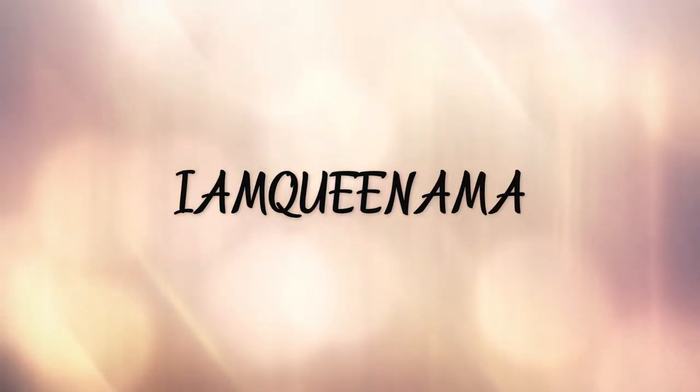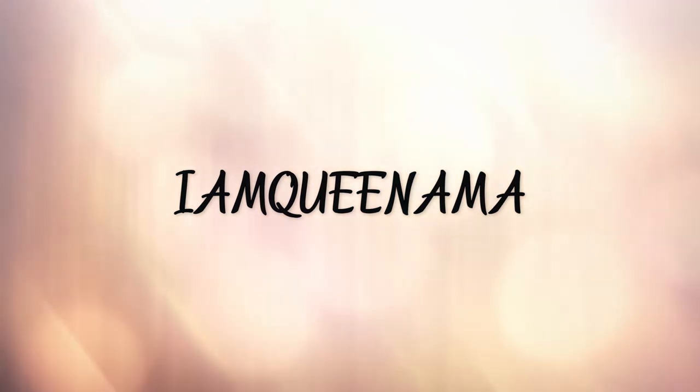Hey Queens and Kings, I am Queenama and I'm back with another video! Okay, so I'm here spring breaking in Mexico.